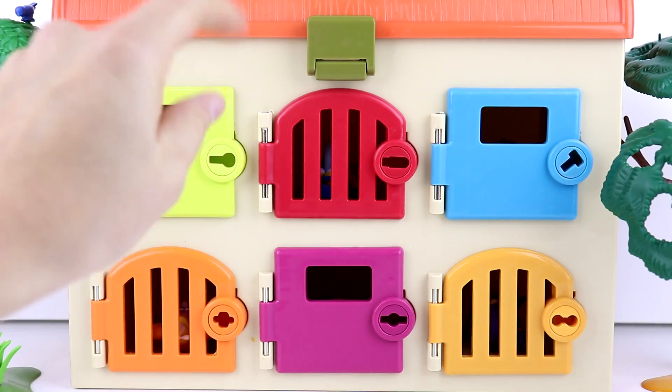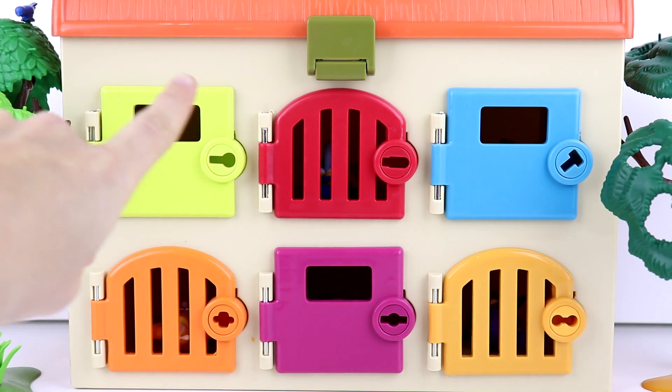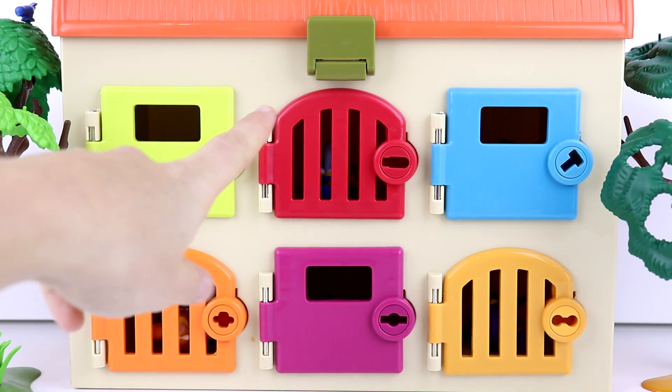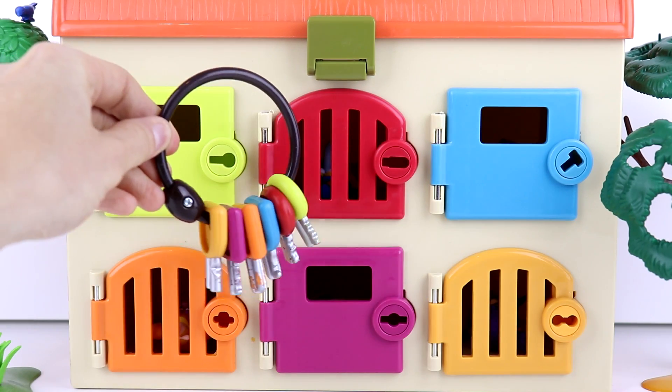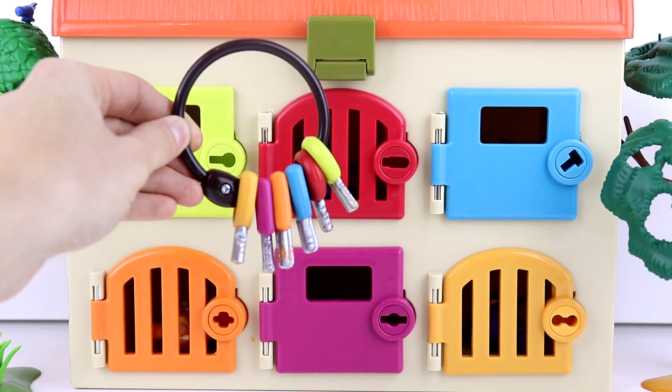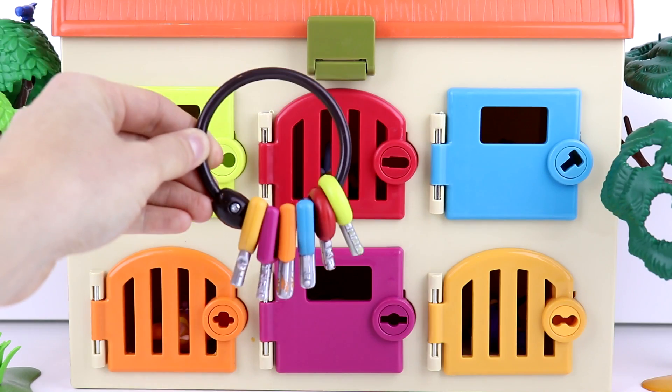Hey guys, and welcome back to Mystery Toys. Today we have another trap door series. We have some toy surprises hidden behind these colorful doors here, and we have to use these colorful keys to match to the correct door so that we can see what's inside. So let's get started.